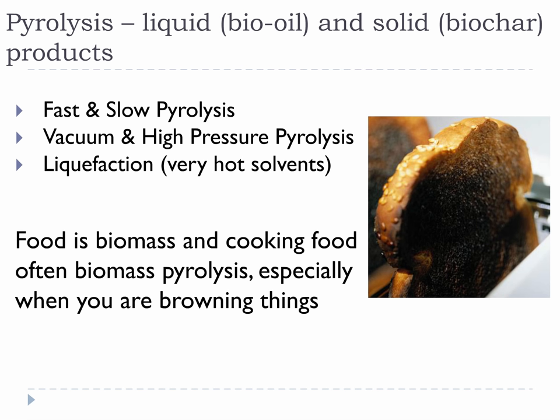If you think about thermal conversions as a breakdown process, cooking food starts to make sense in other ways. When we cook our food, we often break it down a little, and that makes it easier to eat, which is why we cook it.